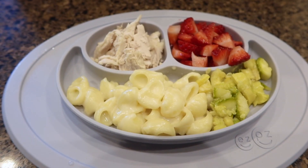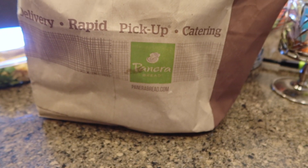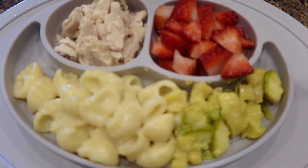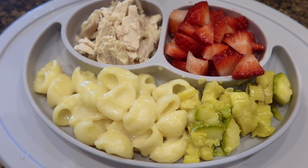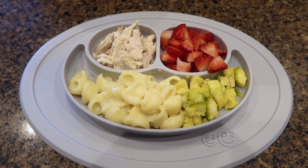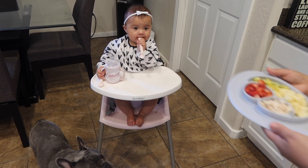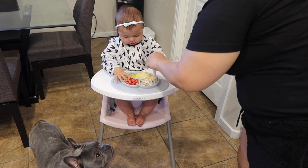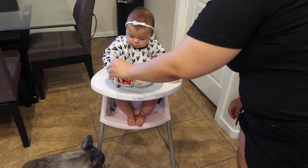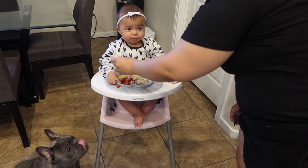Now it is dinner time. I went to Panera and picked up some dinner for us, so I used some of that mac and cheese from Panera and gave her some of that with some chicken, strawberries, and squash from earlier this week. After dinner she normally has a big eight-ounce bottle, takes a bath, and is ready for bed around 8pm. She doesn't eat all of this food — the dog eats about half since she drops about half. She sleeps throughout the whole night and won't wake up until around 6 or 7am.